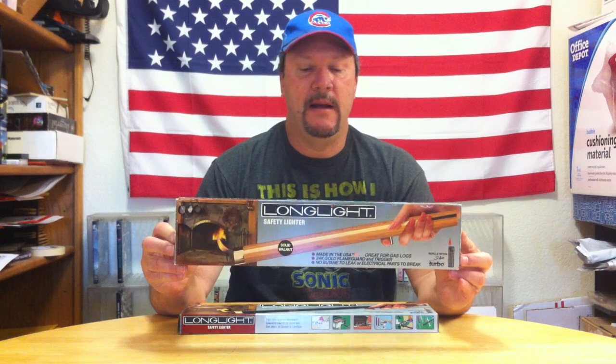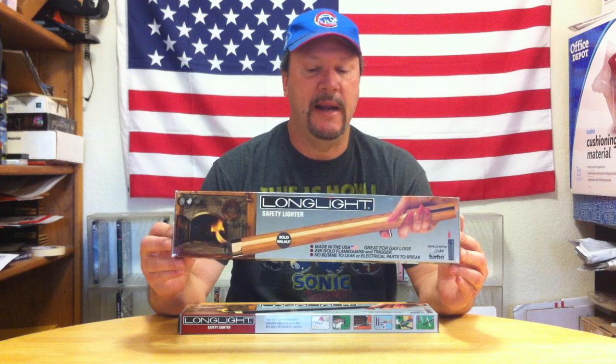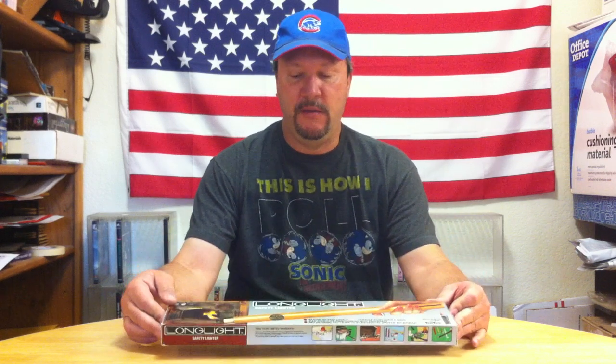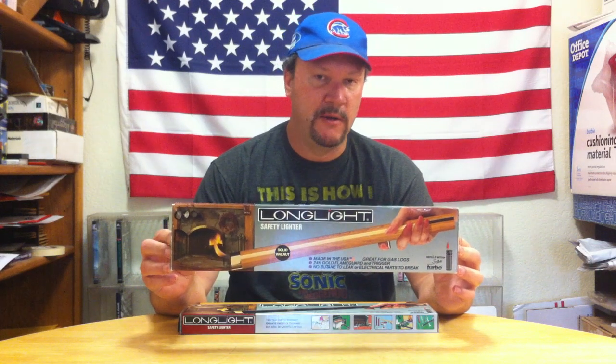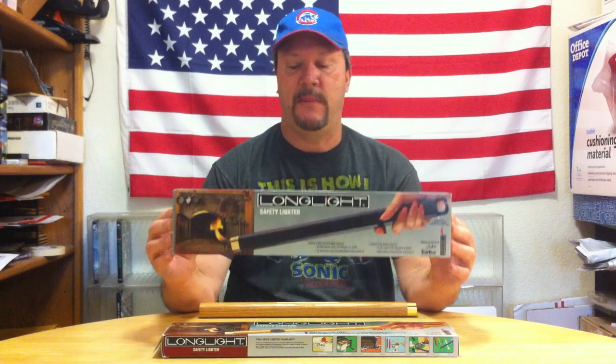These are called long light safety lighters. What they are is for lighting your fireplace or a barbecue or whatever — usually for a gas fireplace and that kind of stuff, but they can light anything. It's a pretty cool design. Some of them are made out of wood, out of oak, others out of walnut, and then there's a version that is made out of black plastic.